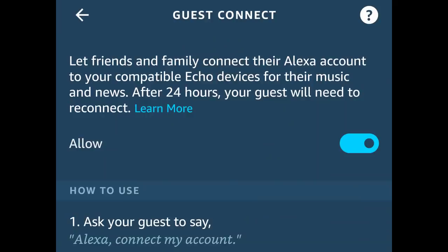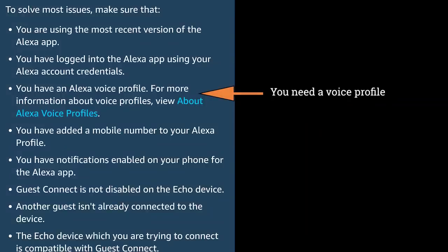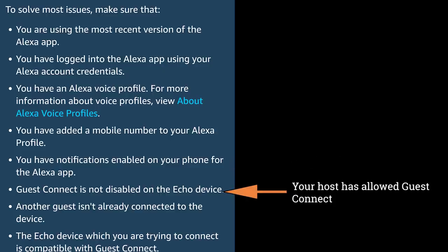Here's something you might use when visiting someone who has Echo speakers: you can say 'connect my account,' and then ask for your own linked music services. This takes a couple of settings to be enabled, and the homeowner will get prompts on screen to allow you to connect your account. It's a great option for parties where guests have different playlists.